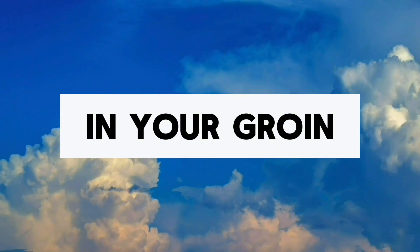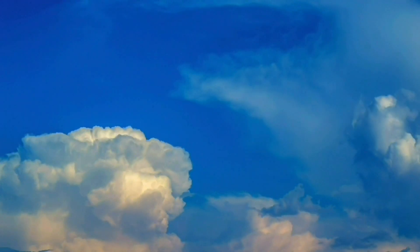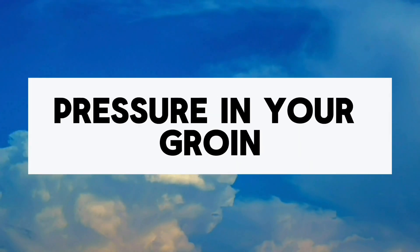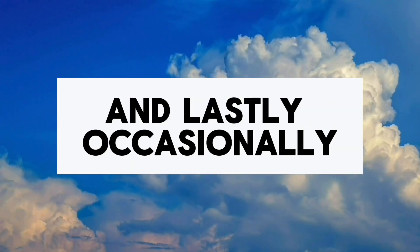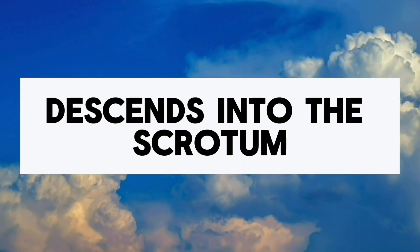3. Pain or discomfort in your groin, especially when bending over, coughing, or lifting. 4. A heavy or dragging sensation in your groin. 5. Weakness or pressure in your groin. And lastly, occasionally pain and swelling around the testicles when the protruding intestine descends into the scrotum.